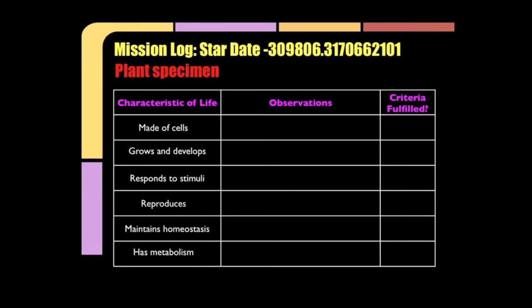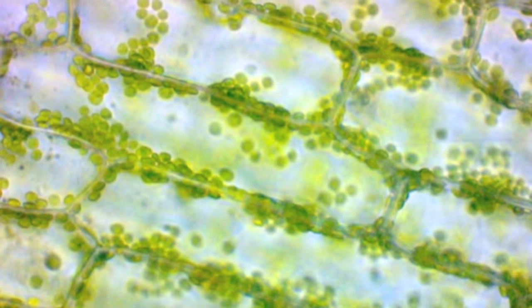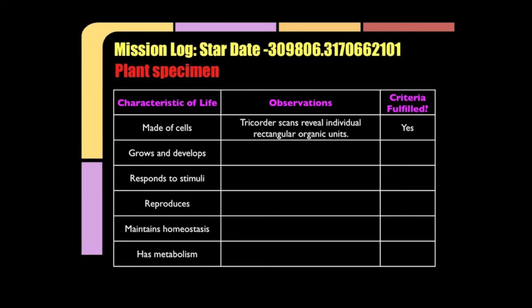Why don't we use our tricorders and scan for cells? If I look at this specimen, it's clearly made of cells when I look at it closely. Tricorder scans reveal individual rectangular organic units. Yes, they're definitely cells.